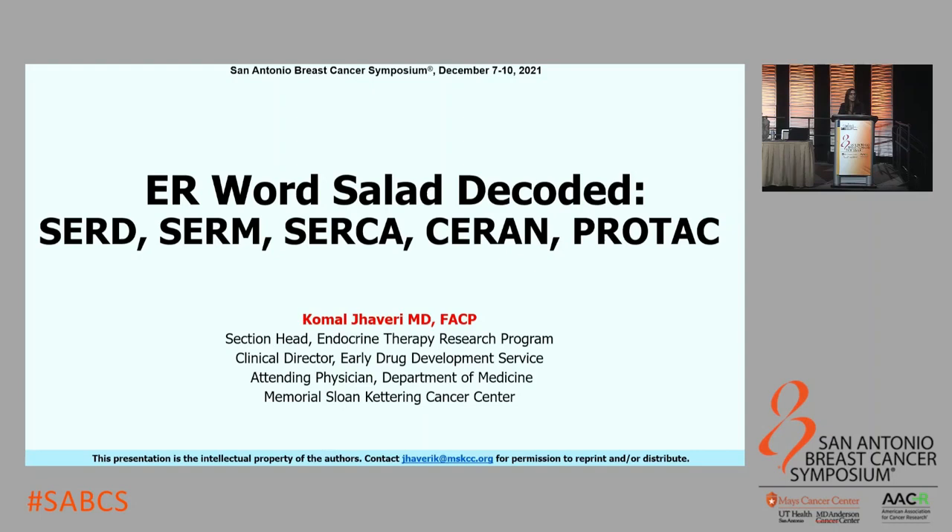I'd like to thank the organizing committee for this opportunity to speak to you today. Thank you to Fabrice and thank you to Donald for laying such a wonderful stage and setting up the stage for the clinical data for these agents that are currently in development. These are my disclosures.